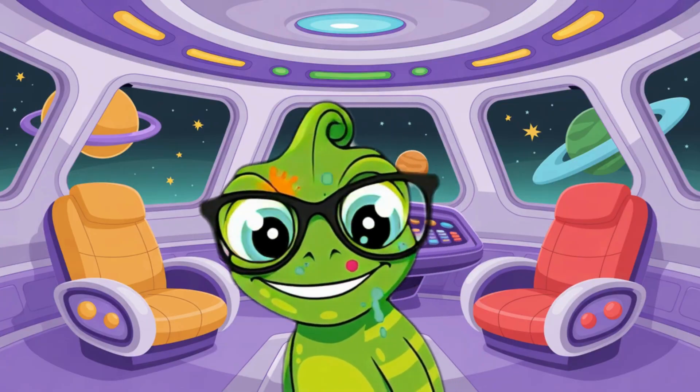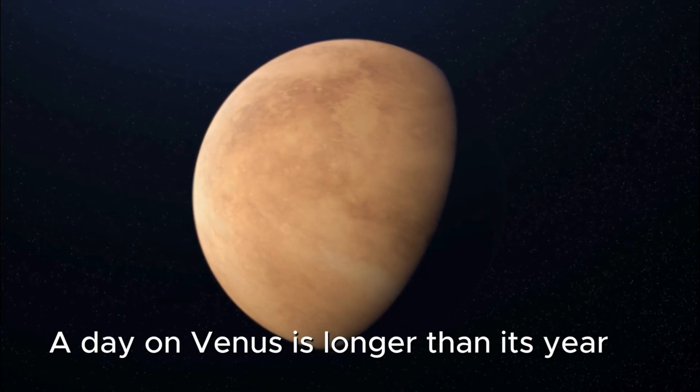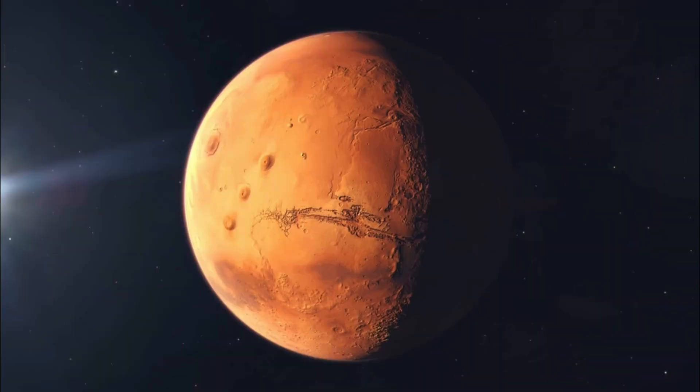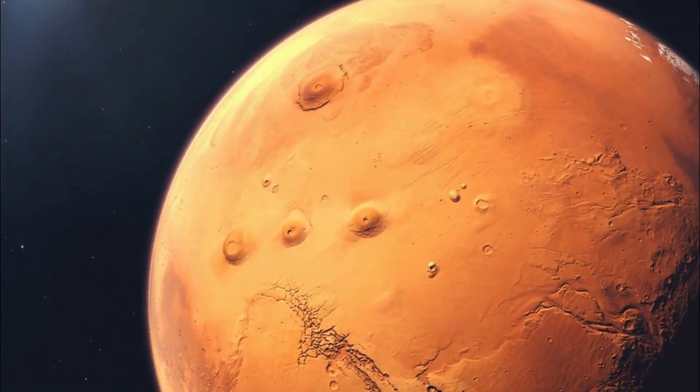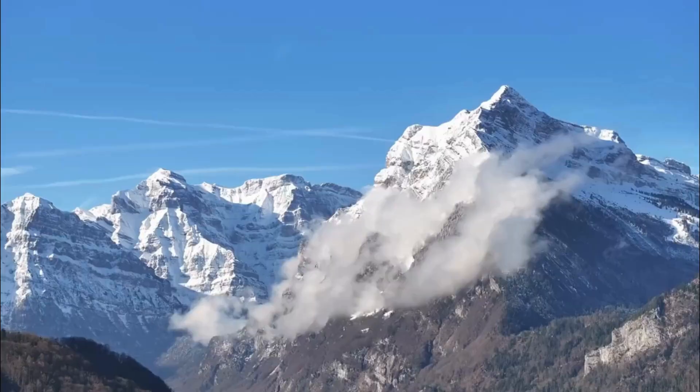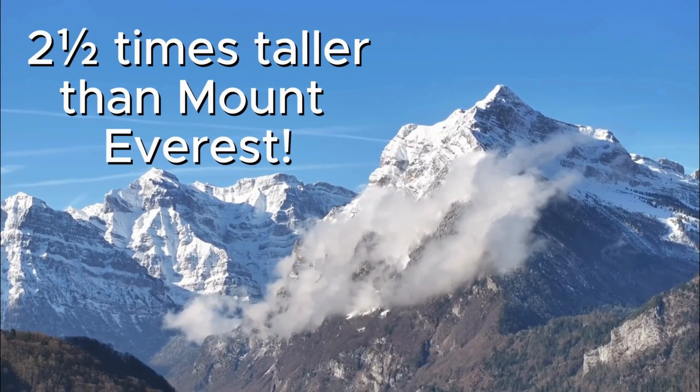Fact number two: a day on Venus is longer than its year — it spins super slowly. Fact number three: Mars has the tallest volcano in the whole solar system, called Olympus Mons. It's more than two and a half times taller than Mount Everest.